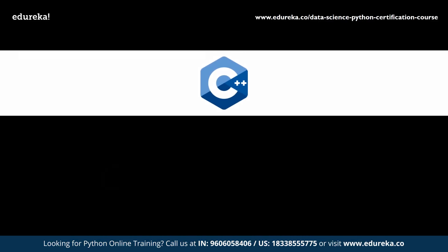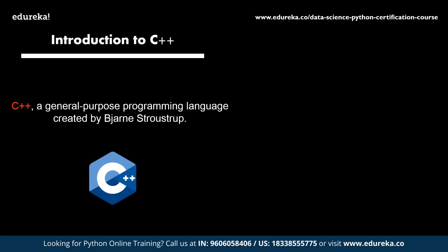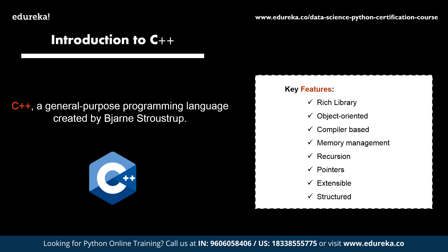C++ is a general purpose programming language that was created by Bjarne Stroustrup. It was an extension of the C programming language. It is considered as the most important and basic requirement to understand the object-oriented style of programming. The C++ programming language is loaded with many performance-oriented features such as a rich library, object-oriented approach, memory management, recursion, etc.